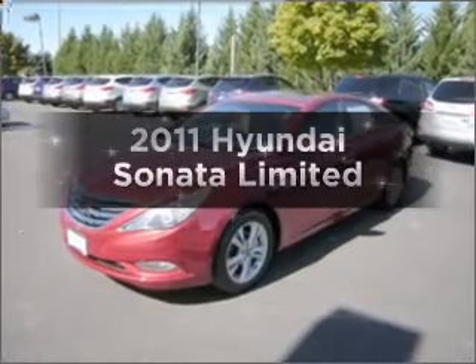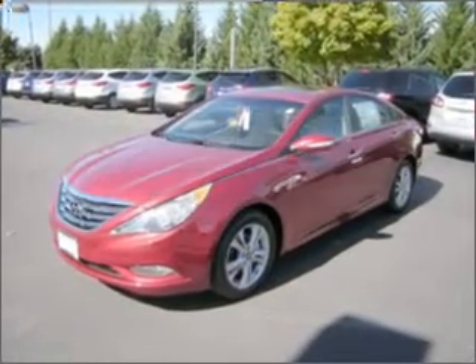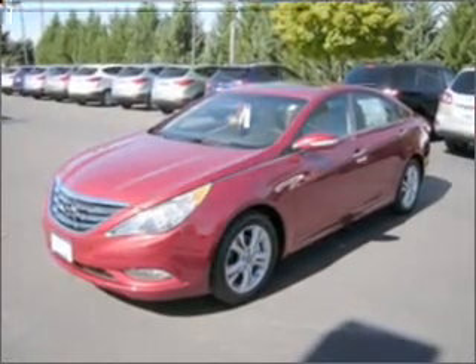Get noticed in this 2011 Hyundai Sonata. Travel the roads in style and comfort in this great vehicle.